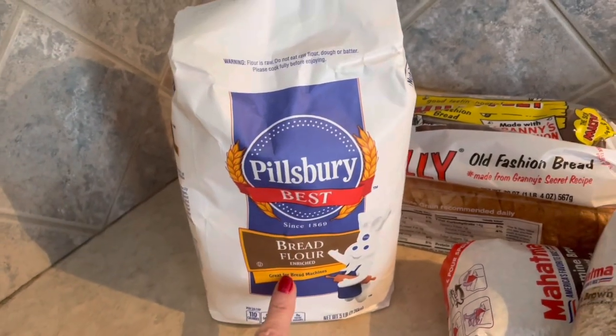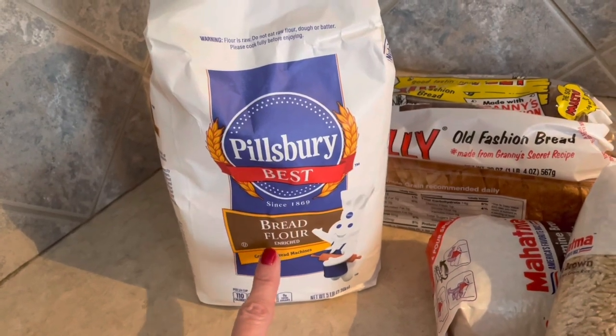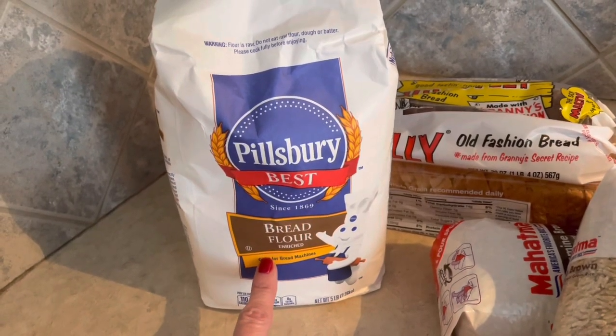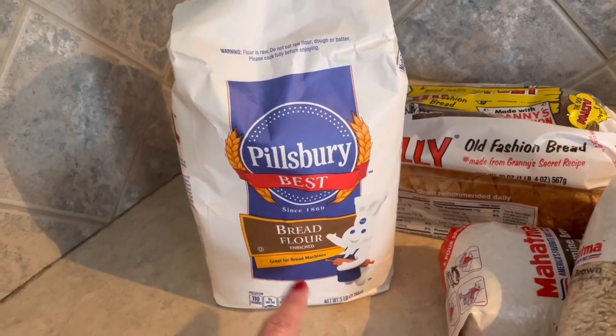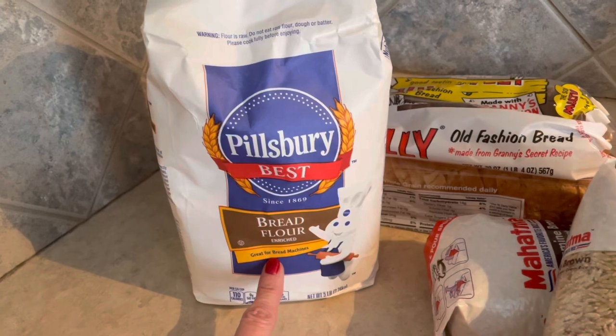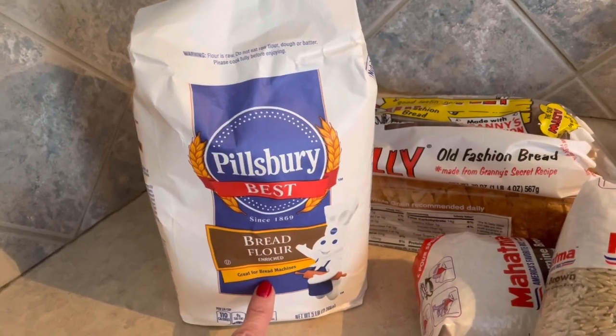I also picked up some bread flour for a new recipe I'm going to try. Normally when I find a recipe that calls for bread flour I just substitute all-purpose, but I'm hoping this will be a game changer for some of my bread recipes and new recipes I have coming up.